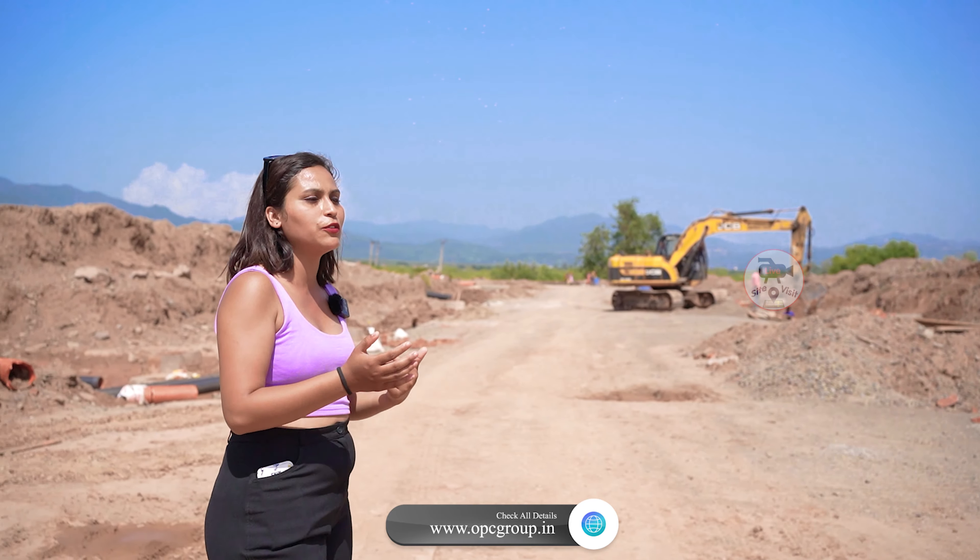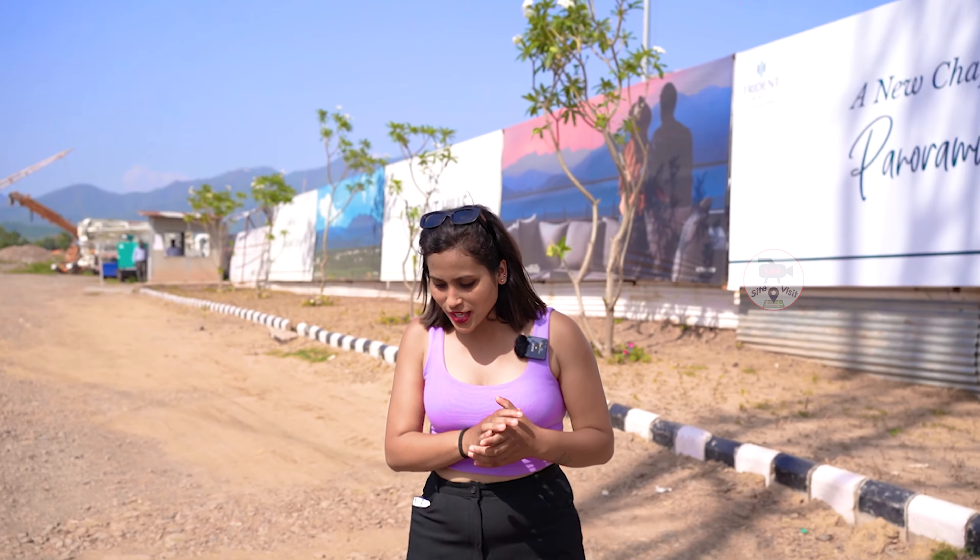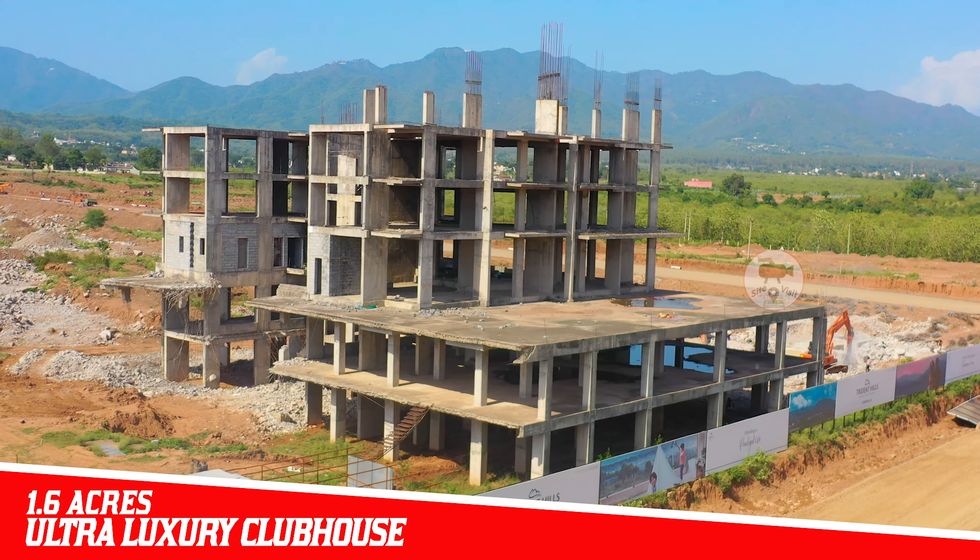You can enjoy this project in a very peaceful environment and enjoy a mountain view daily with your family. This project has an ultra-luxurious clubhouse in which you will get 5-star amenities.